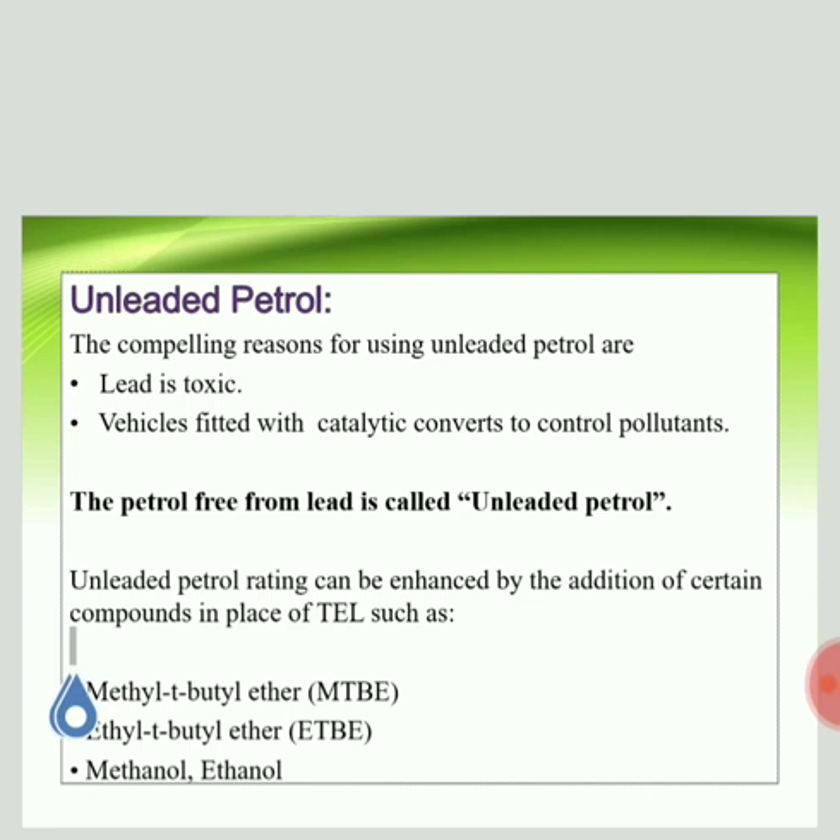What are the reasons to think of an alternative to lead? Lead is cheap, lead is economic, and lead is effective in preventing knocking — still we need an alternative. The first reason is that when we use leaded petrol, combustion products released to the atmosphere contain lead. Lead is toxic — when inhaled it causes respiratory problems.